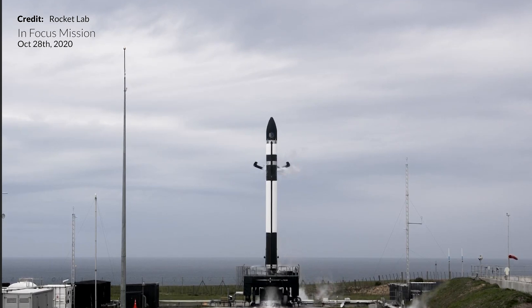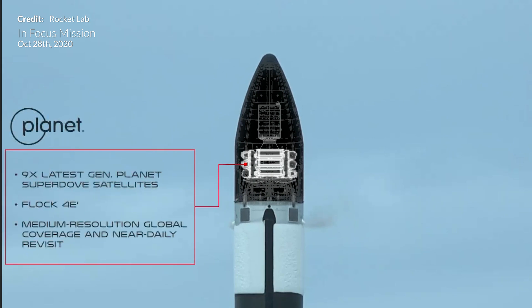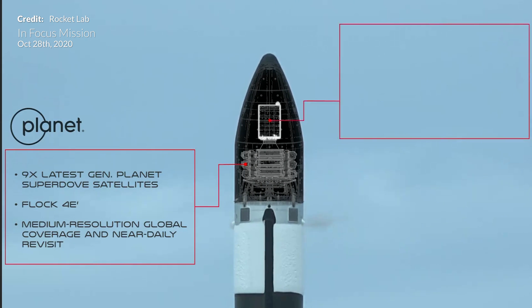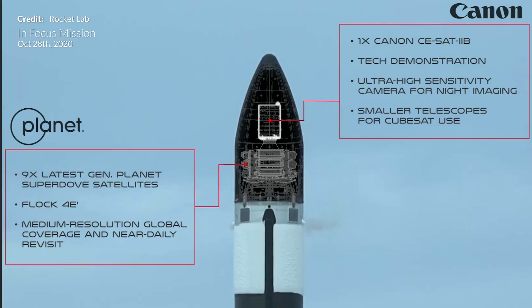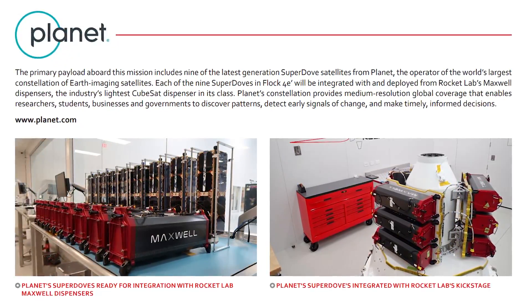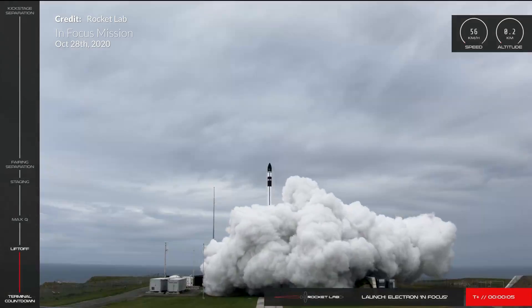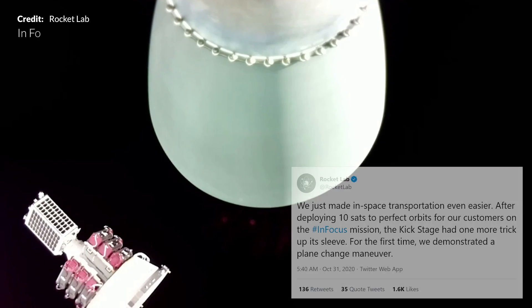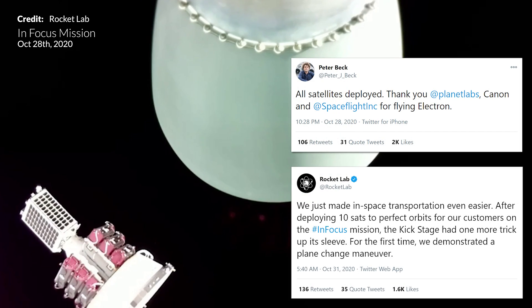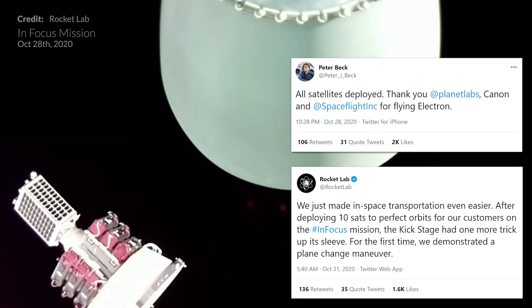Launching from New Zealand this week, Rocket Lab's Electron mission dubbed InFocus carried Canon Electric's CE-SAT-2B demonstration micro-satellite, along with nine SuperDove Earth imaging satellites known as Flock-4E for rideshare customer Planet. We can see those SuperDoves being integrated with the Maxwell Dispensers and then mounted to the kick stage. The launch proceeded beautifully — yet another awesome lift off and climb to orbit. Peter Beck announced all satellites deployed confirmation. Congratulations to the team at Rocket Lab.